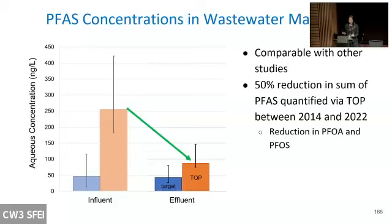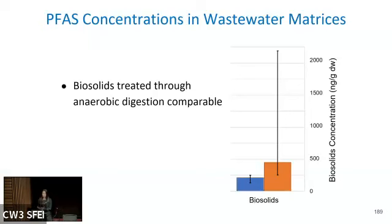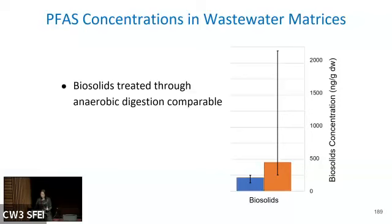Phase 2 data using the TOP assay showed significantly higher measured PFAS levels compared to the target method alone, illustrating how important the TOP method is. Comparing the most recent effluent data to our previous 2009-2014 data, we see noticeable reductions in PFAS levels — particularly for long-chain PFAS like PFOA and PFOS, which may be attributed to their ban. Biosolid concentrations from facilities using anaerobic digestion were in the hundreds of nanograms per gram range — levels that have also been reported in cosmetics, food packaging, and textiles.